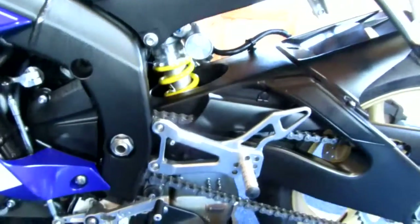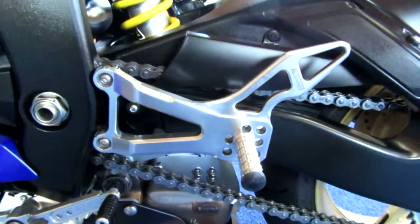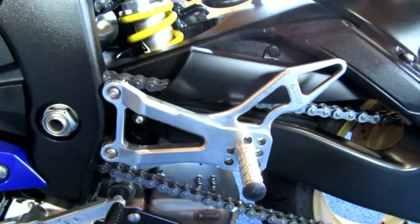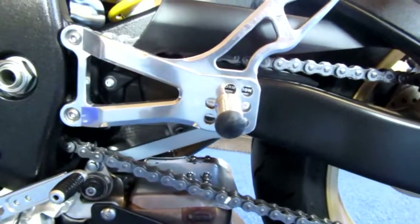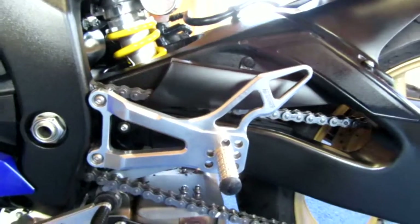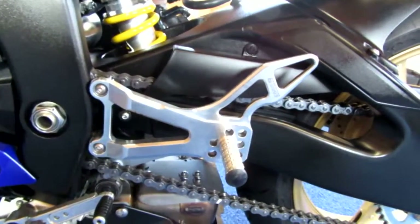On the left-hand side you can see we've got Harris adjustable rear sets. Look at the amount of adjustment you've got on them. I don't think it really matters how tall or short you are — if the R6 is your thing, you should be able to get comfortable.